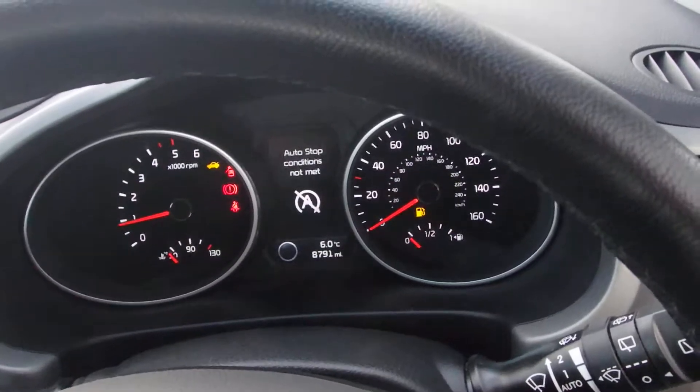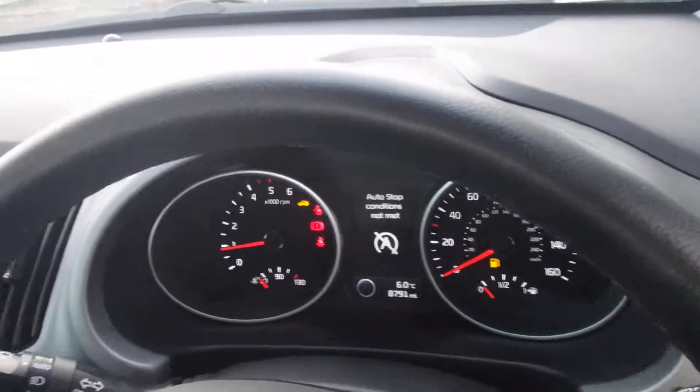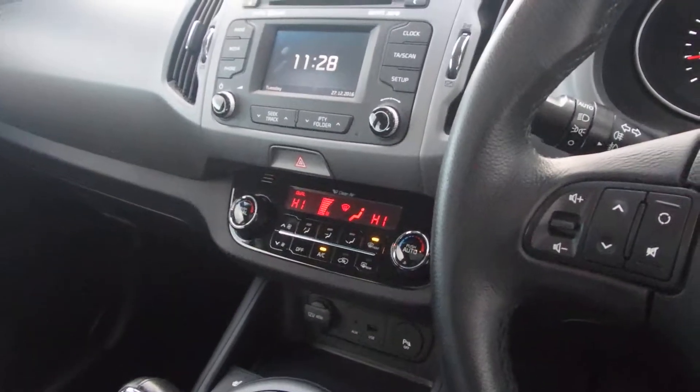The car's done less than 8,800 miles, which means it's got over 91,000 miles left against the Kia warranty, or until 2021. Dual air conditioning means the passenger can be cool while the driver's hot, or vice versa.